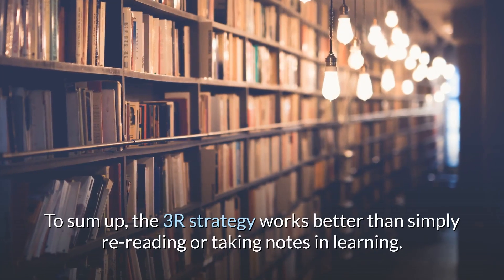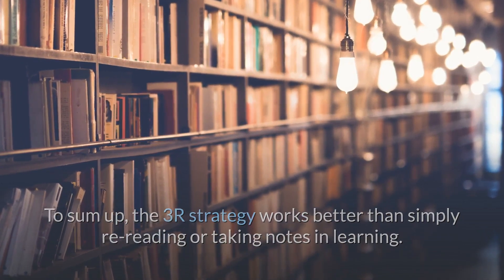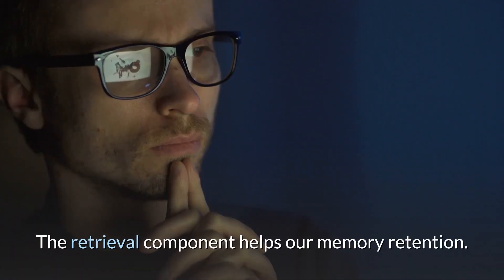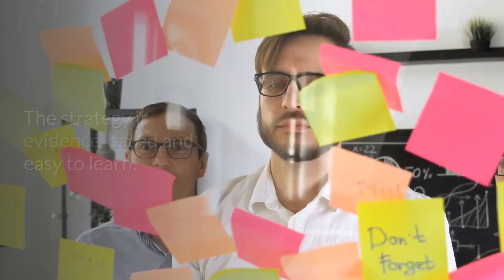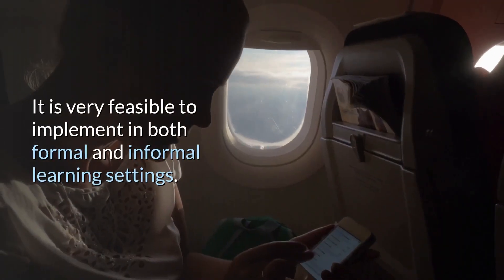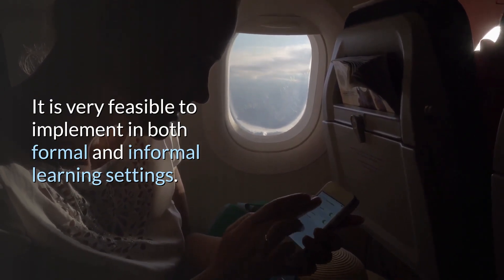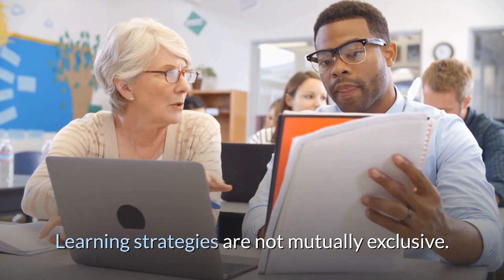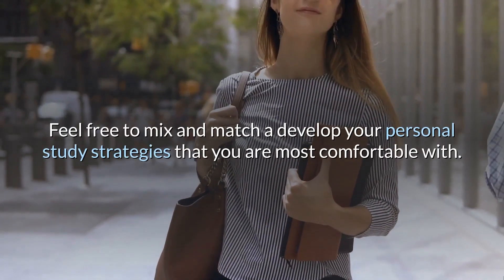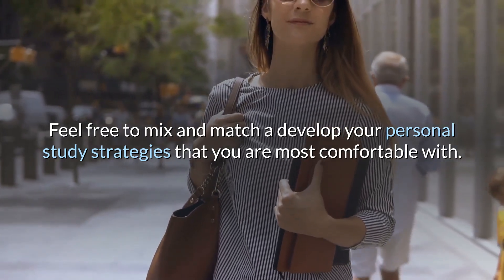To sum up, the 3R strategy works better than simply re-reading or taking notes in learning. The retrieval component helps our memory retention. The strategy is evidence-based and easy to learn — it is very feasible to implement in both formal and informal learning settings. Learning strategies are not mutually exclusive, so feel free to mix and match or develop your personal study strategies that you are most comfortable with.